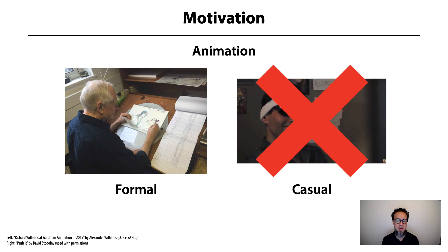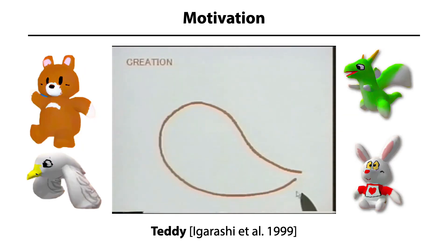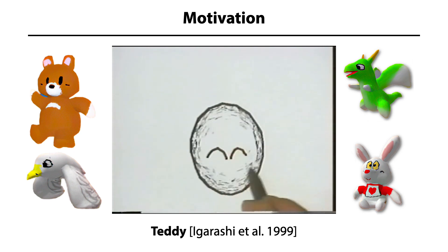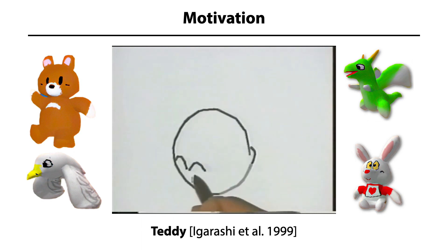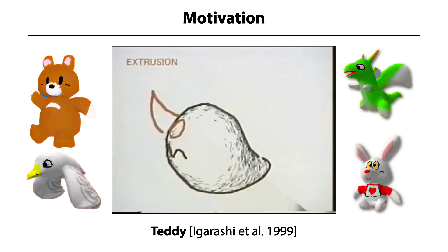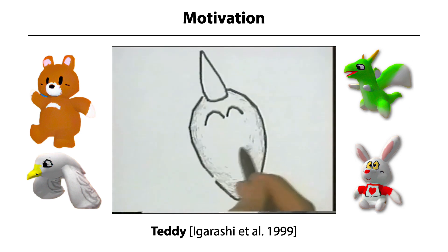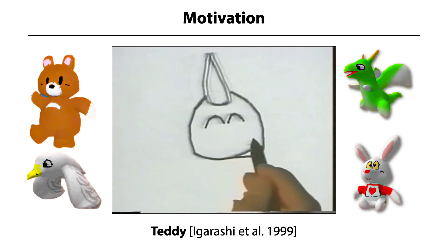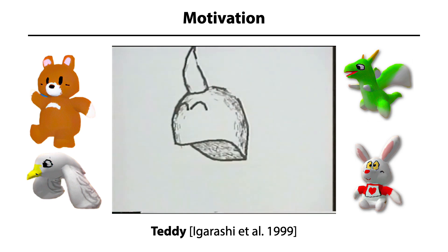But it doesn't have to be that way. In 1999, Takeo Igarashi pioneered the field of sketch-based modeling with his system, Teddy. Teddy's great virtue was its simplicity. Using just a few hand-drawn strokes, you could create a 3D model from scratch in seconds — a task that would normally take much longer using traditional 3D modeling tools. You might think of Teddy as the first tool for casual 3D modeling.